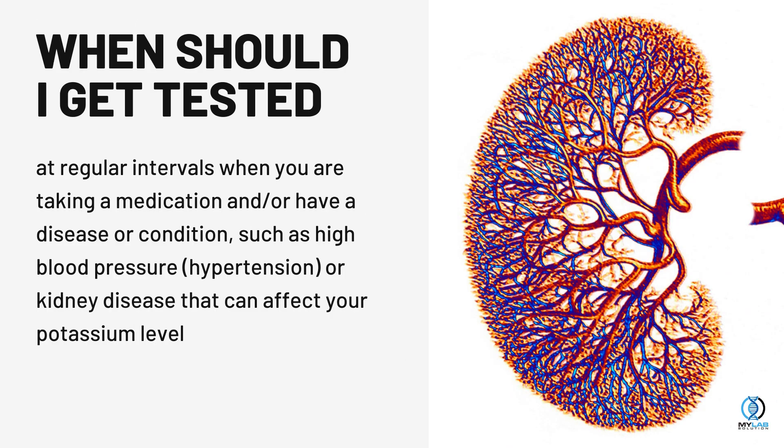Also tested at regular intervals when you are taking a medication and/or have a disease or condition such as high blood pressure (hypertension) or kidney disease that can affect your potassium level.